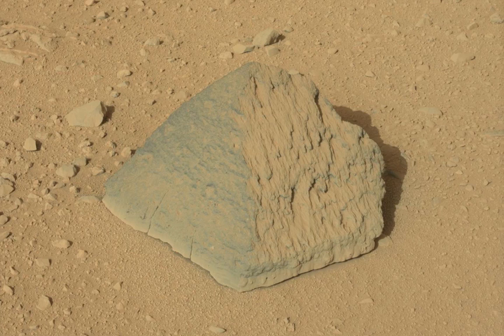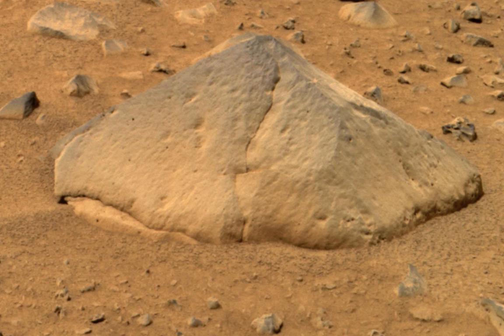Jake is about 25 centimeters tall and about 40 centimeters wide at the base, and it's similar to the first rock studied by the Spirit rover about eight years ago.